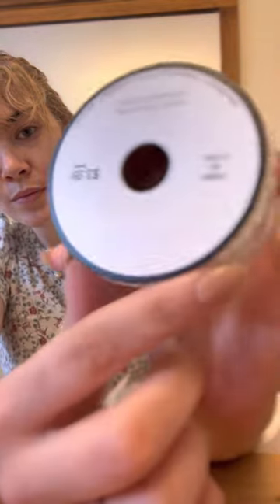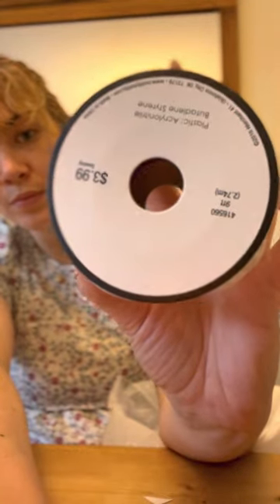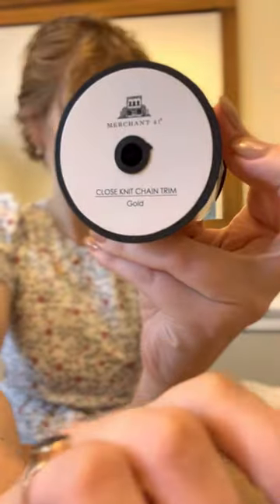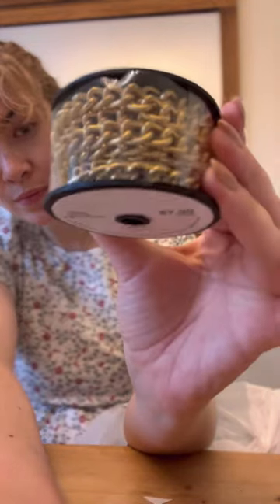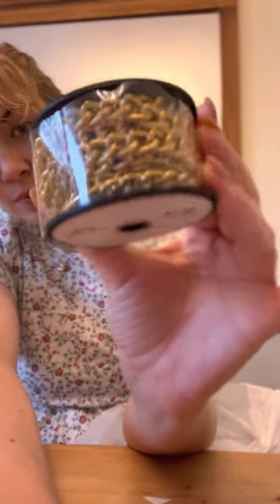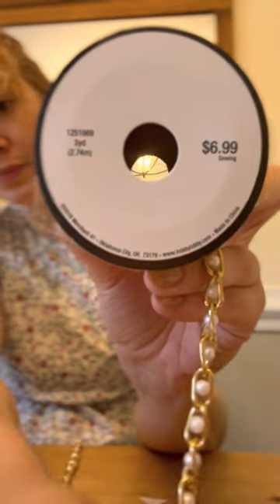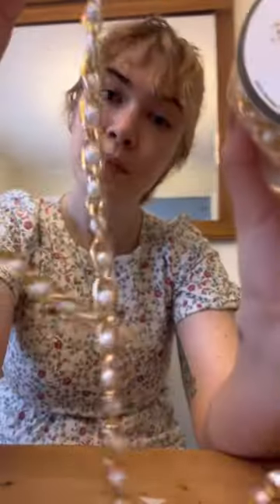This pearl trim was too pretty to pass up — not really sure what I would do with it, but I'm just going to keep sewing. I especially liked this chain trim, because if you buy chain by the yard it gets really expensive. I also got this chain with the little pearl details in the middle.